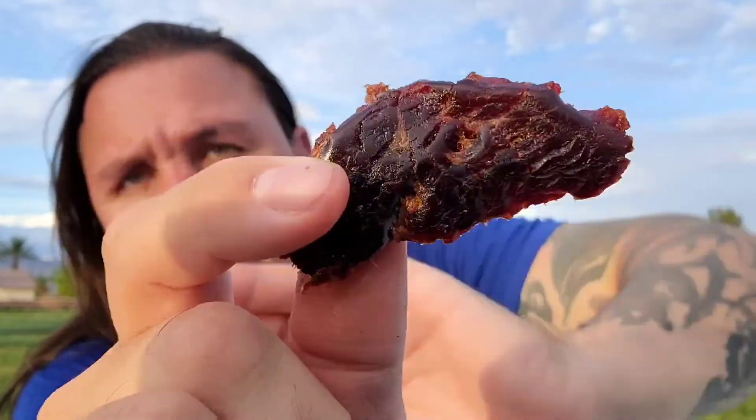So far I am impressed with their cuts — they're not too thin, they're not too thick, they are not dry. They are tender, not too chewy, and the flavor is awesome.